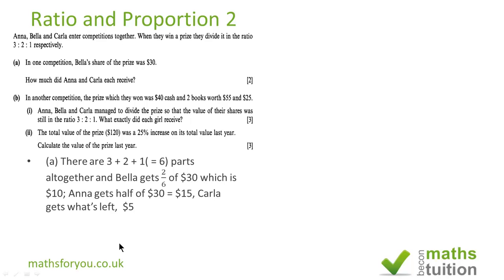It's always nice to check — I know it's boring — but if you add 15 to 10 to 5 you should get 30, and then you know you're correct.